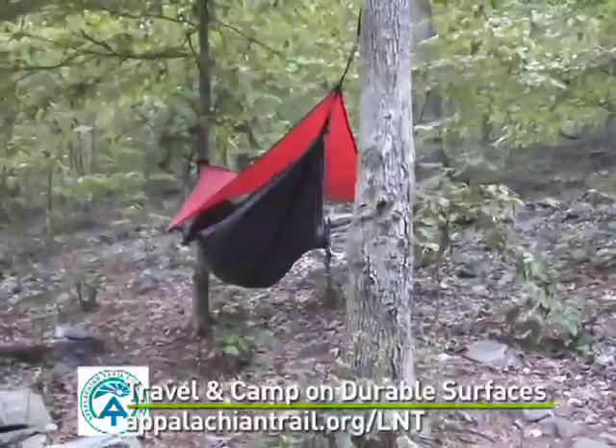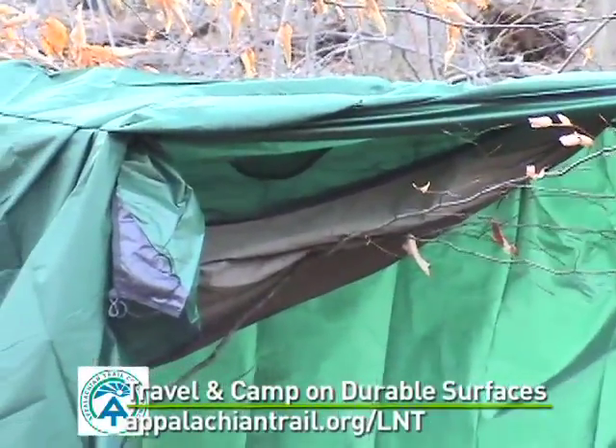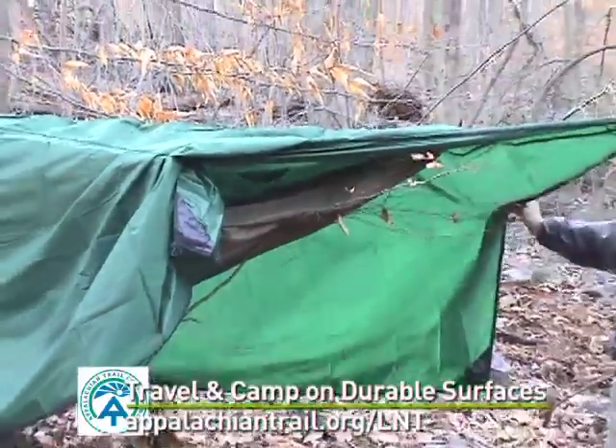If you use a hammock, protect the trees with a bandana or a sock to prevent damage from the rope. Do not use nails.